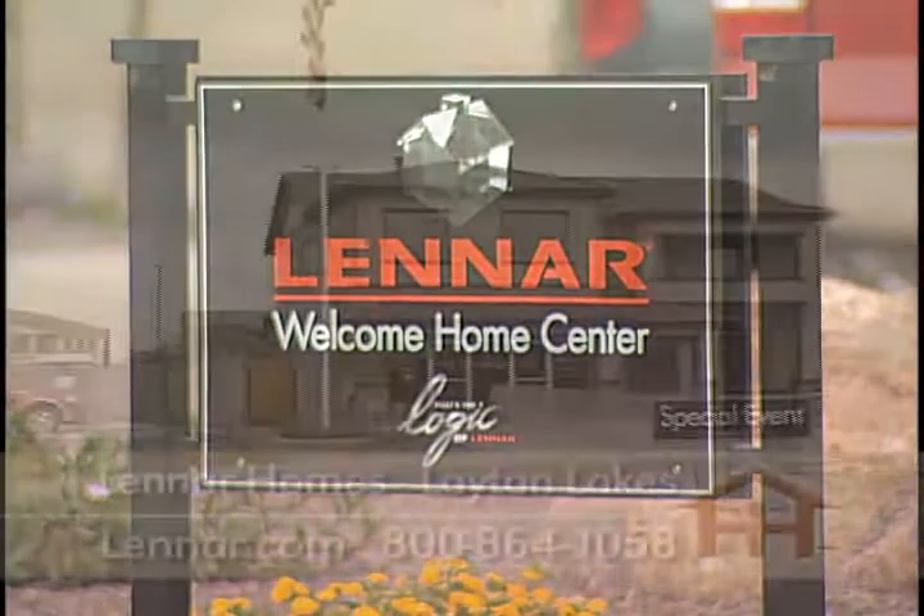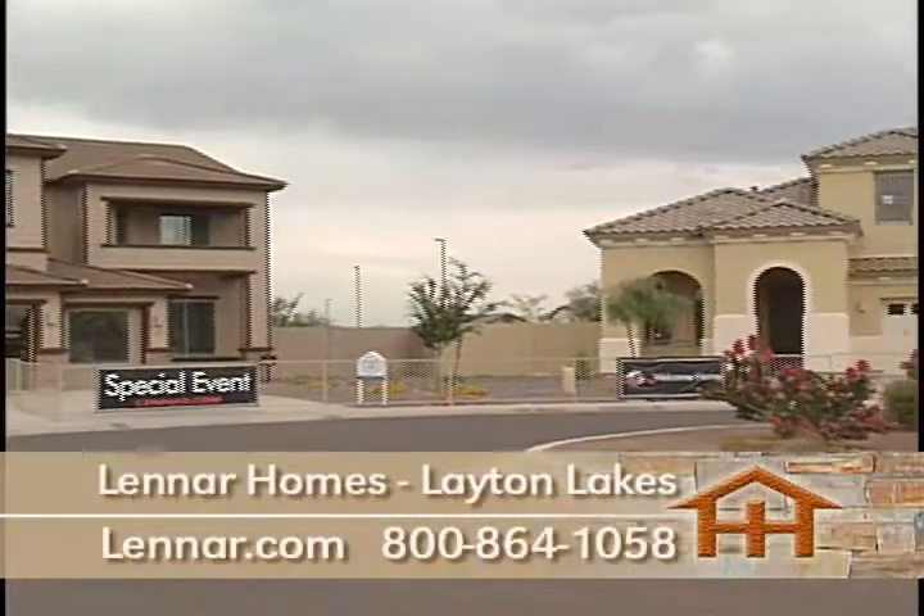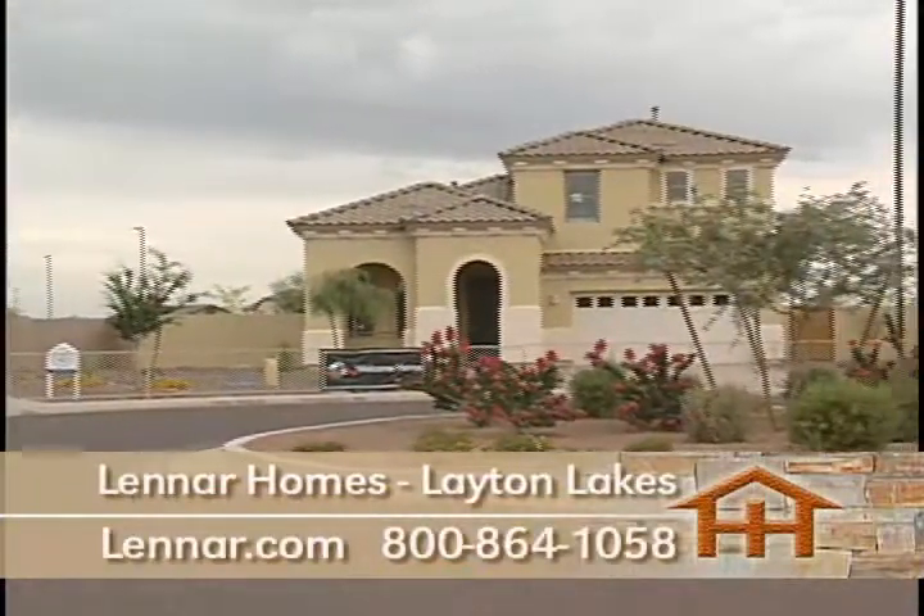Lennar Homes, a leader in the home building industry for over 55 years, builds some of the valley's finest communities like the one we'll see today at Layton Lakes.